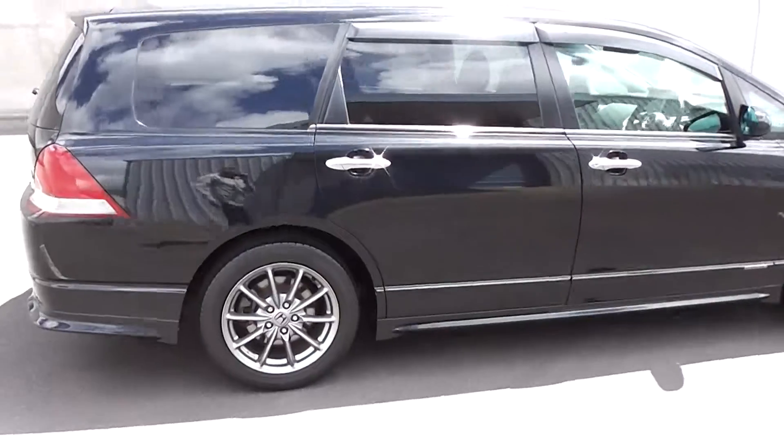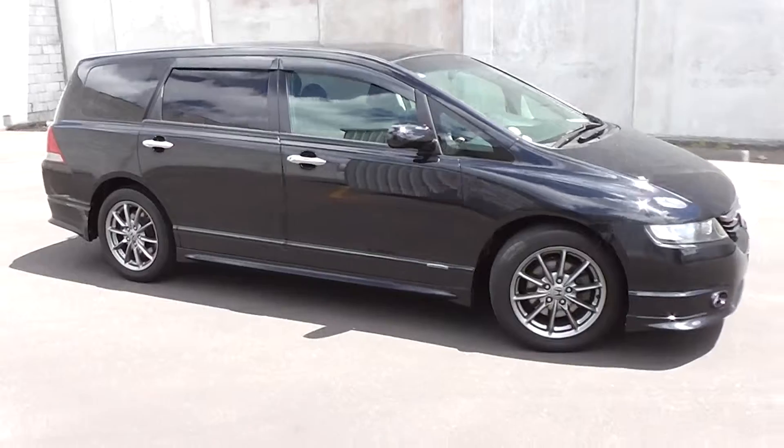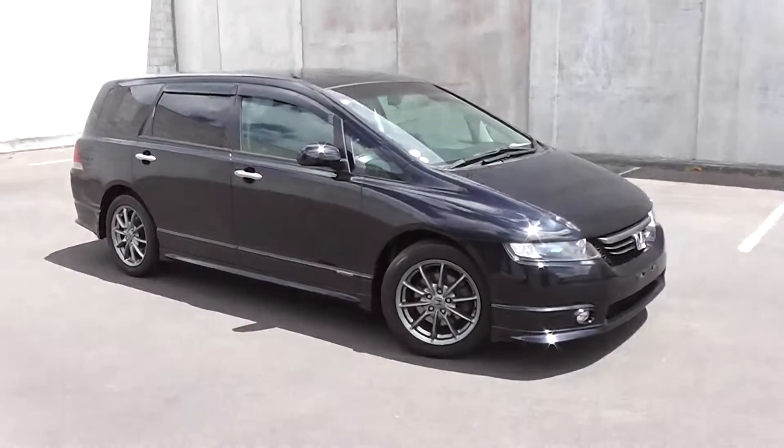So there you have it — a very, very clean and tidy 2005 Honda Odyssey Absolute, stunning in black, and it's travelled only 77,000 kilometres.